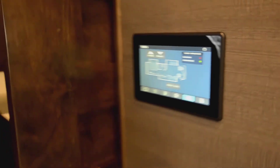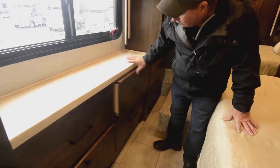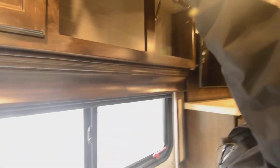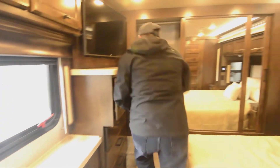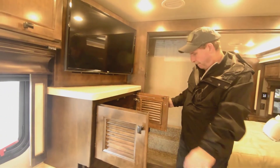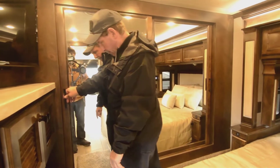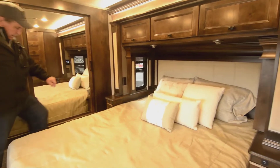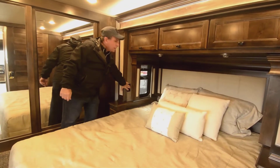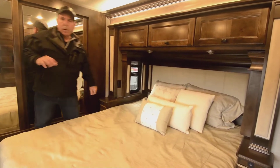There's a pocket door on the bedroom. Three big drawers and the electrical panel. Cupboards up top. All your TV controls and satellite system are in here — LG TV. Closet across the back. Queen-size bed with nice deep cupboards up above. USB plugs and 110 plugs on each side of the bed. Master light switch on the other side for controlling the lights in this room or the entire coach.